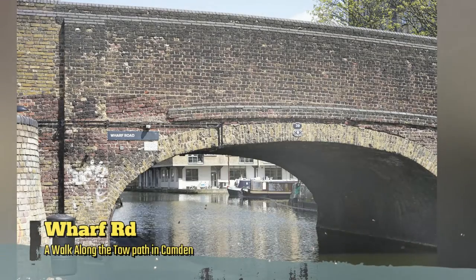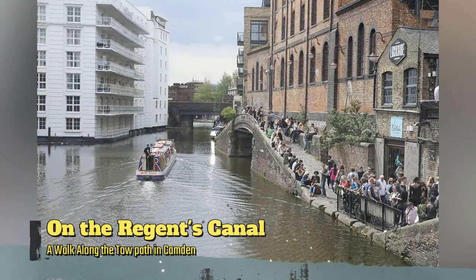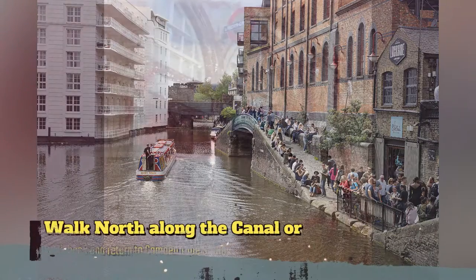Thanks for coming along on this walk. Enjoy Camden Lock and the Regents Canal at Camden Lock.